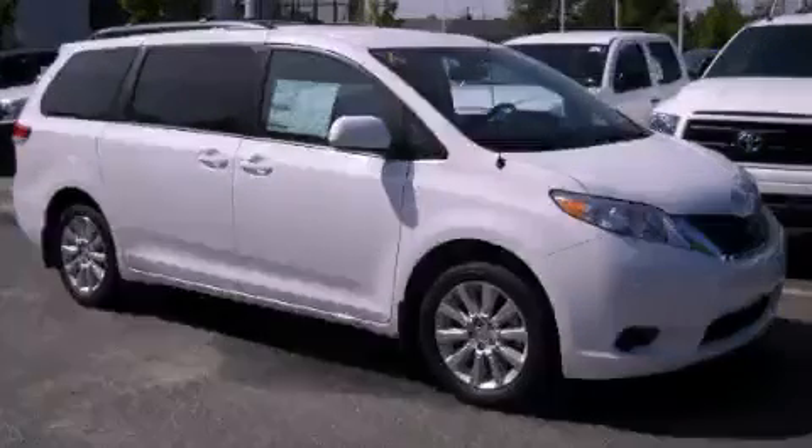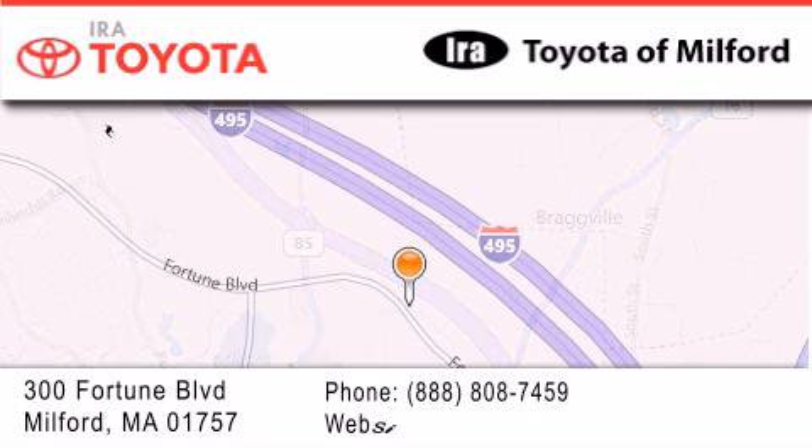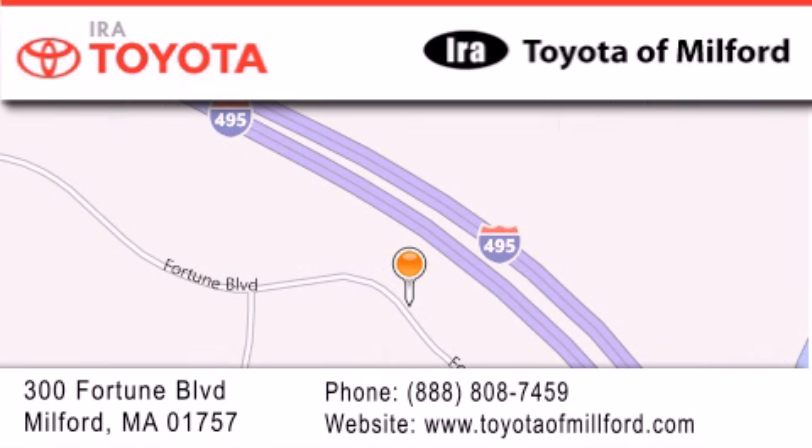Stop by today and test drive this automobile for yourself. Aira Toyota of Milford is located at 300 Fortune Boulevard in Milford. Our goal is to exceed all of your expectations to ensure that you'll return for future visits.